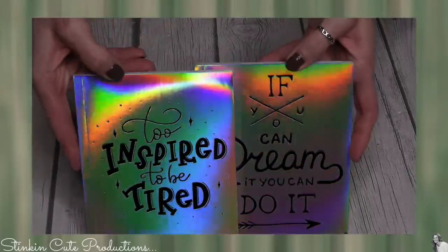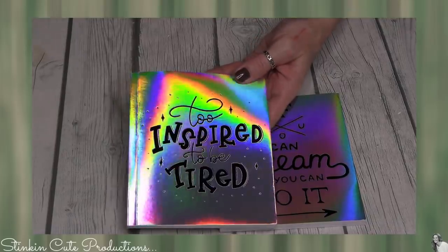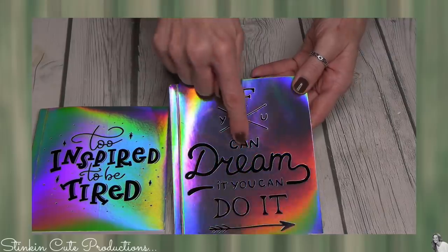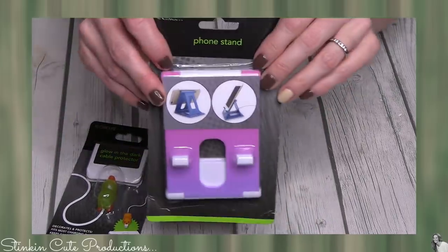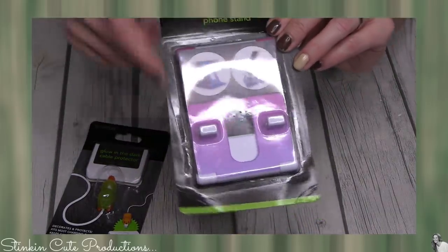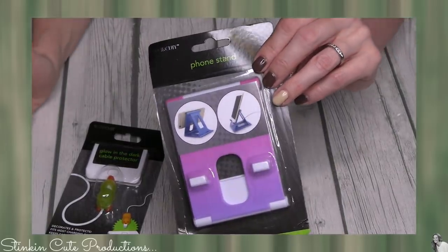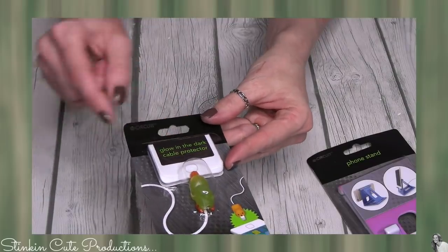A couple of random new finds — I love journals, and when I was checking out I saw these. They're more silver than rainbow but the ring light makes them look rainbow. One says 'too inspired to be tired' — yes, that is the story of my life. Also this iPhone stand, or phone stand — it holds any phone but I have an iPhone. This is amazing when I'm working. I love that I can sit my phone up, have it plugged in, and be on FaceTime with Allie or Linda without having to hold my phone.